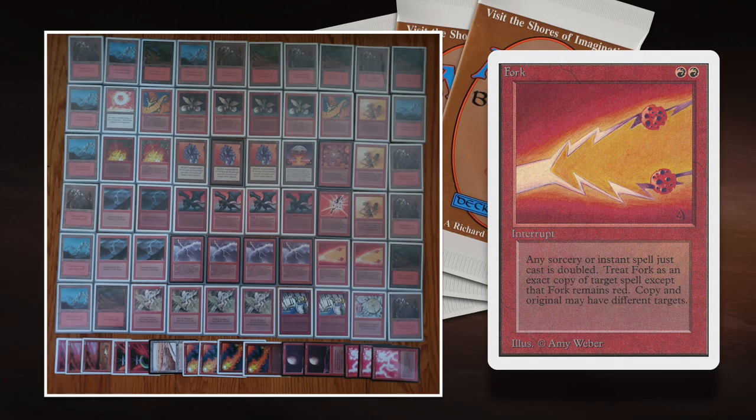Fork is actually really good against power. Somebody plays Ancestral Recall against you and you're in red — instead of Red Elemental Blast, you say: I'm going to Fork it and copy your Ancestral Recall. Or somebody plays Demonic Tutor — you tutor for a card too with Fork. It's just such a diverse card. In old school, there are so many powerful sorceries and instants that see ridiculous amounts of play that it's actually worth running Fork.